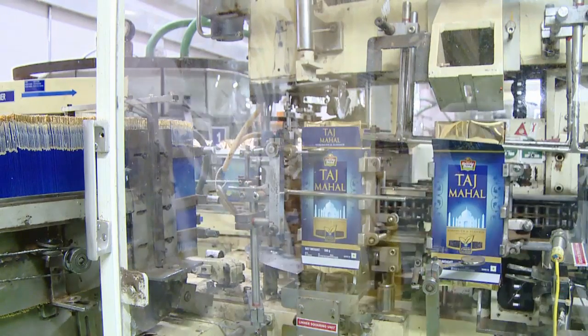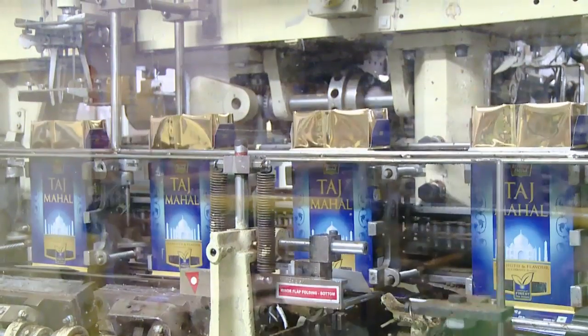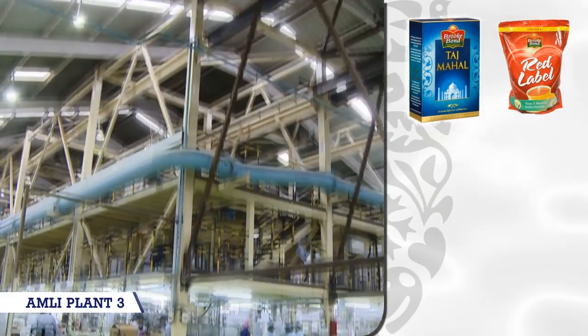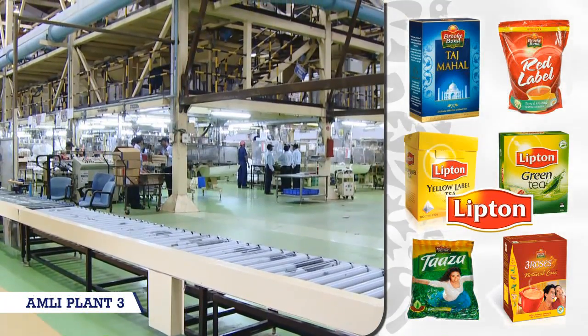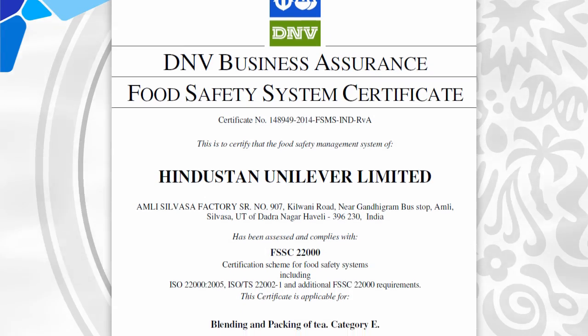Products like packed tea in cartons and pouches are being produced in Amli 3. Brands produced in this unit are Taj Mahal, Red Label, Yellow Label, Green Label, Lipton, Taza and Three Roses. Amli 3 is now an FSSC certified plant.